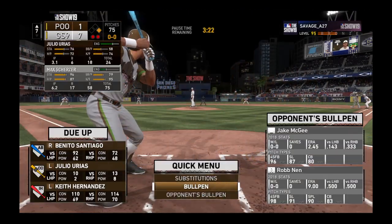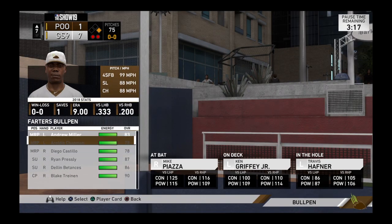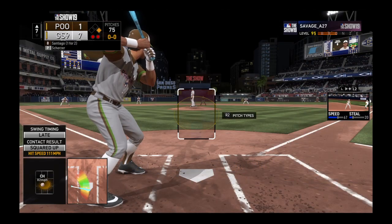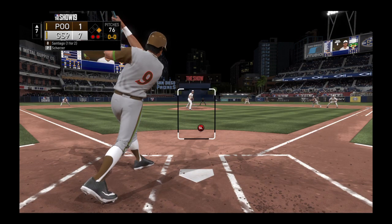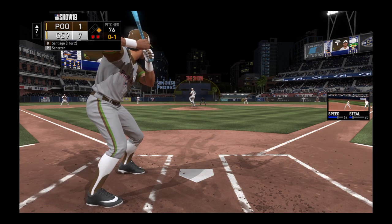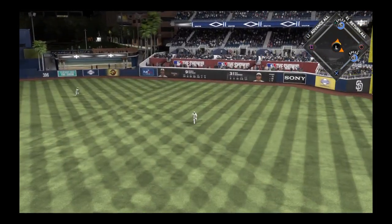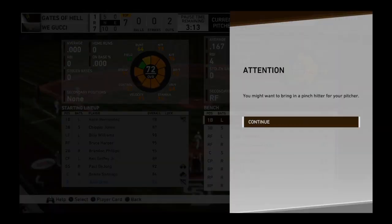Now batting Benito Santiago. He's one for two in this one. Into right field — that's a base hit. And that runner will go no further than second as there are two aboard now.